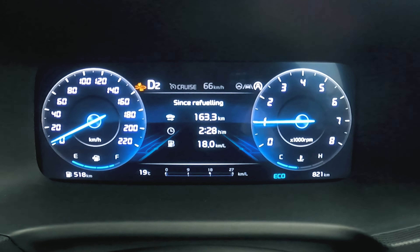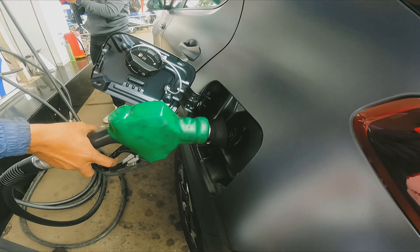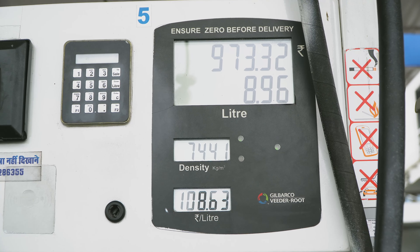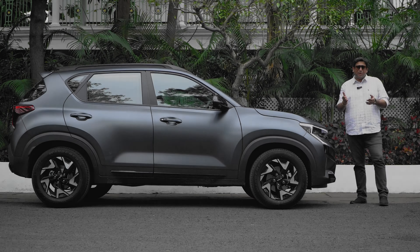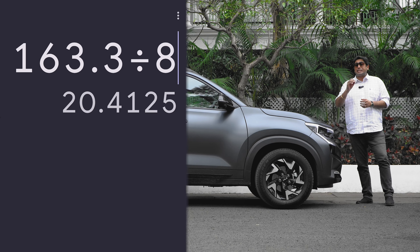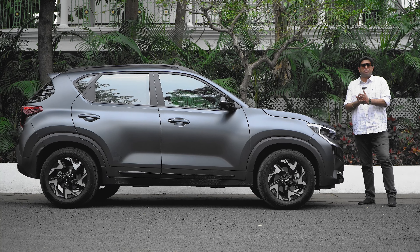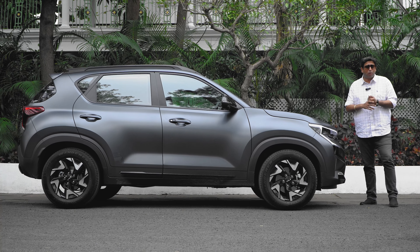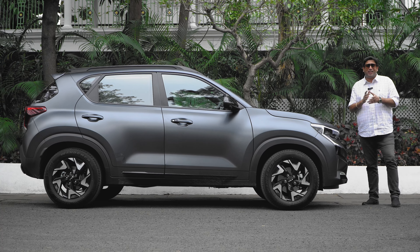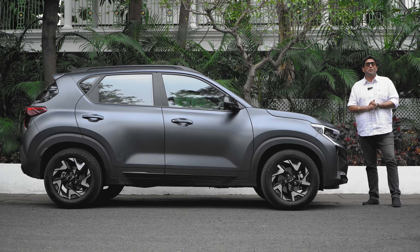Final result: 163.3 km covered and 18 kmpl actual — which is actually slightly more than the displayed economy. In my books, at these speeds with this engine performance and the automatic gearbox, it is a good figure. Do you agree? Let me know in the comment section below. And if you watched till the end, a big thank you from me.